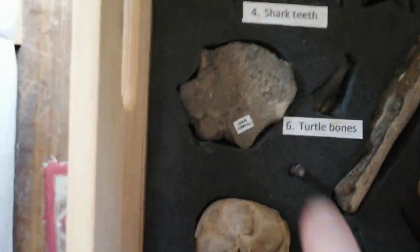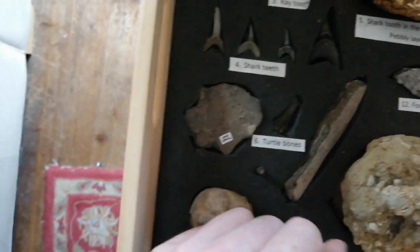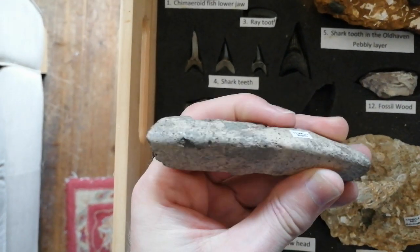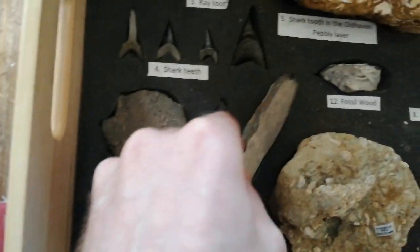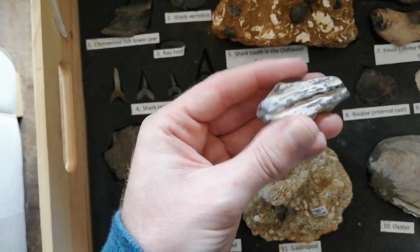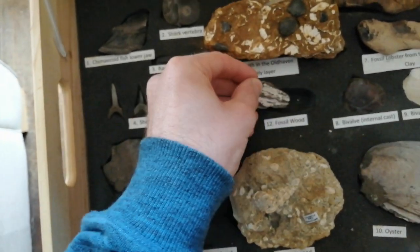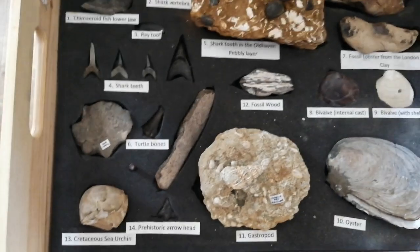Number 6 here are some turtle bones. These come from the Thanet Formation. Here's a section of the carapace from quite a large turtle — don't know which species. But there were quite a few different kinds of sea turtles and also freshwater turtles around at that time. Here's some fossilised wood, which is commonly found around Herne Bay — perhaps the most common fossil you'll find there.